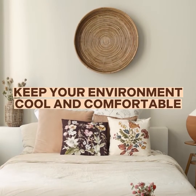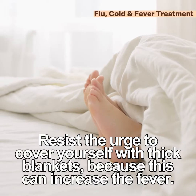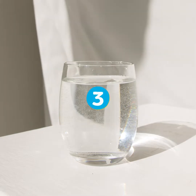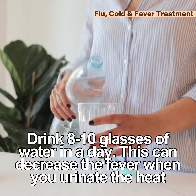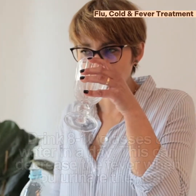Another tip is to keep your environment cool and comfortable. Resist the urge to cover yourself with thick blankets because this can increase the fever. Another tip is to drink lots of water and light juices like orange juice. Drink 8 to 12 glasses of water in a day. This can decrease the fever when you urinate the heat out of the body.